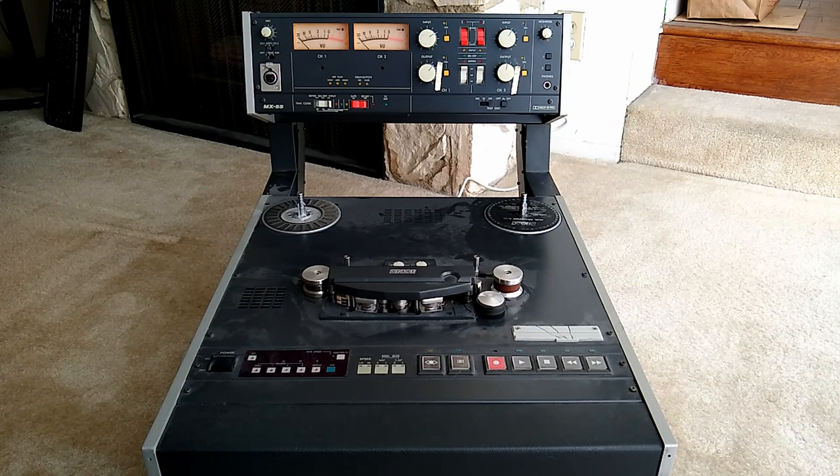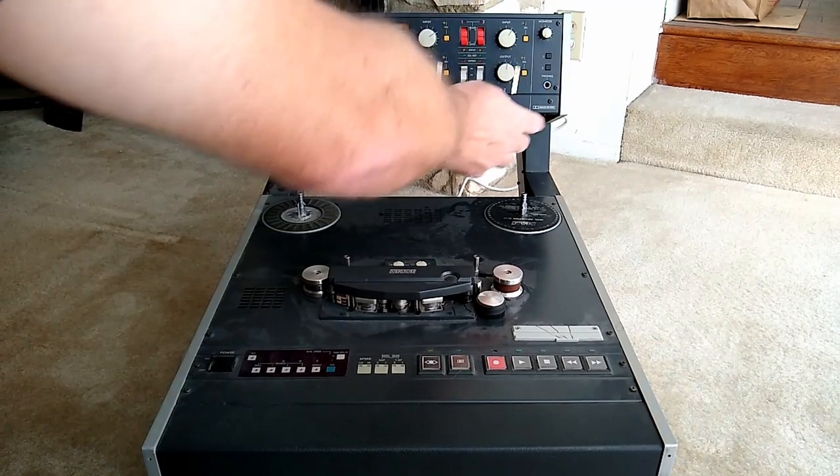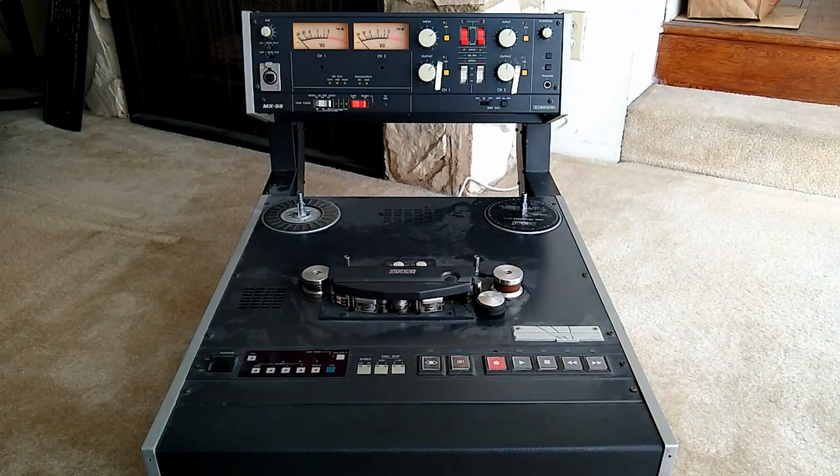It's an Otari MX55T-M. This is a two-track machine with timecode, which actually means it's three tracks — there's a center timecode track. It does have a Dolby HX Pro system, which is not an encoding system. I believe it tailors the high-end frequencies to make them record better or something — we'll look into that later.